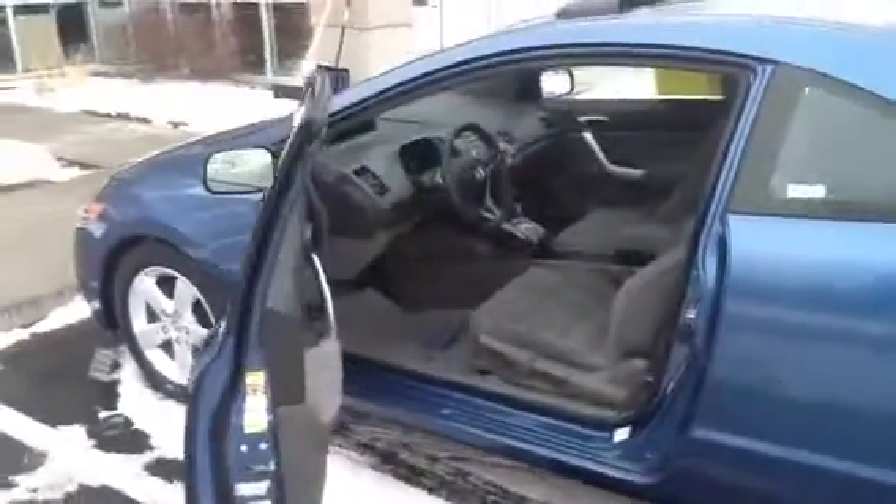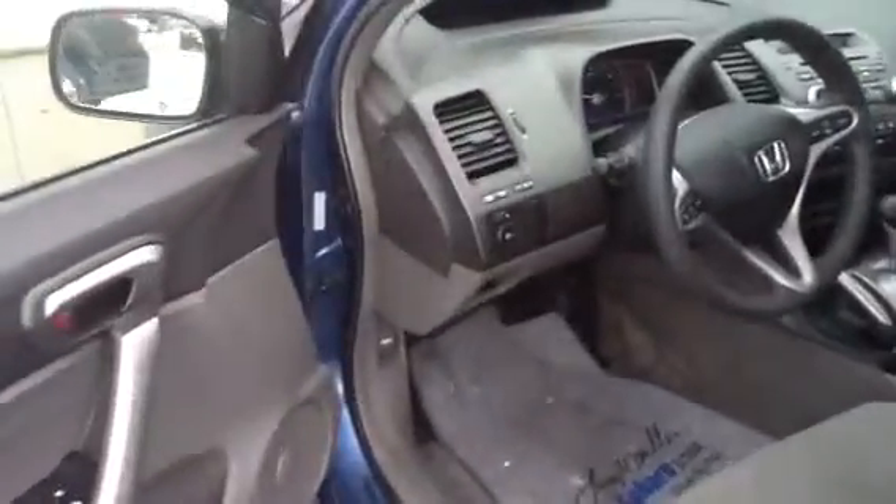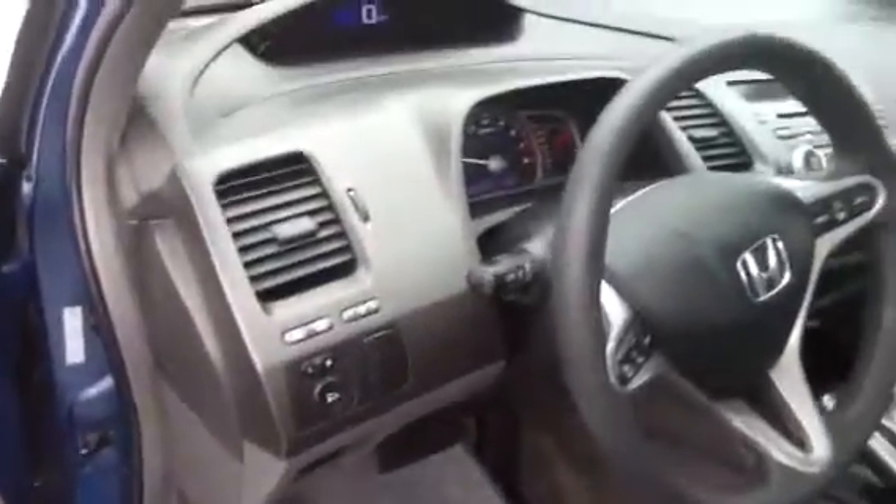Take a look at the interior here. You can see the center stack controls. It is an automatic transmission. It's going to give you a good view of the interior.